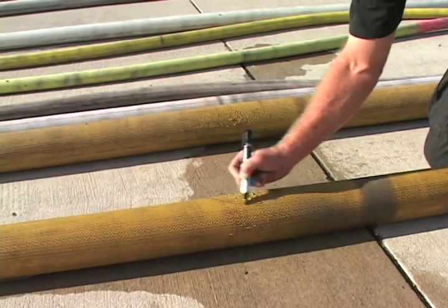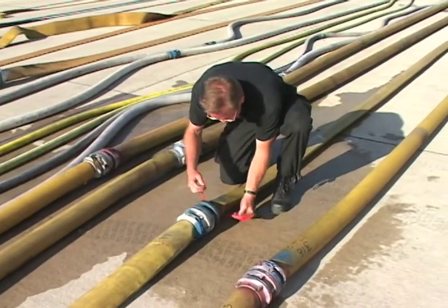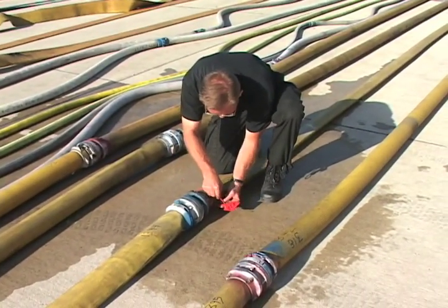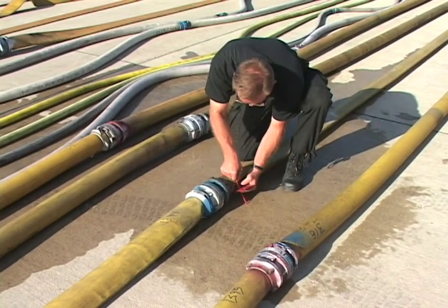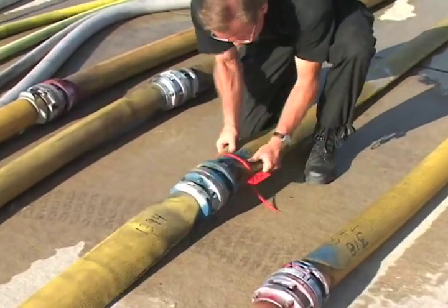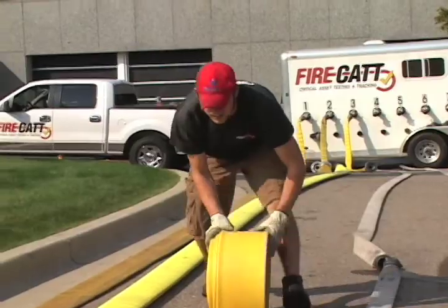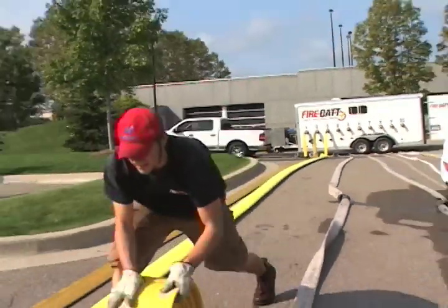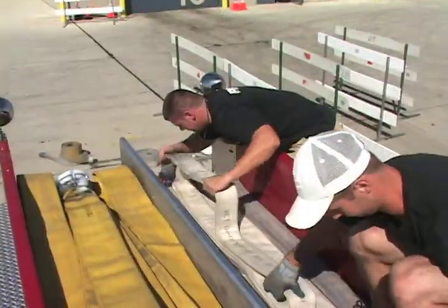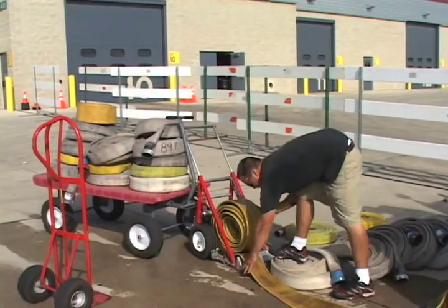If it's passed, we drain and roll the hose. If it's failed, we identify, if we can, the hose that failed. If we cannot, we disassemble that line and retest every length of hose on that line. Once we do that, we drain all the pressure out of the system. That ensures that no one has to enter the test area until all of the pressure is relieved, keeping it safe for everyone involved.